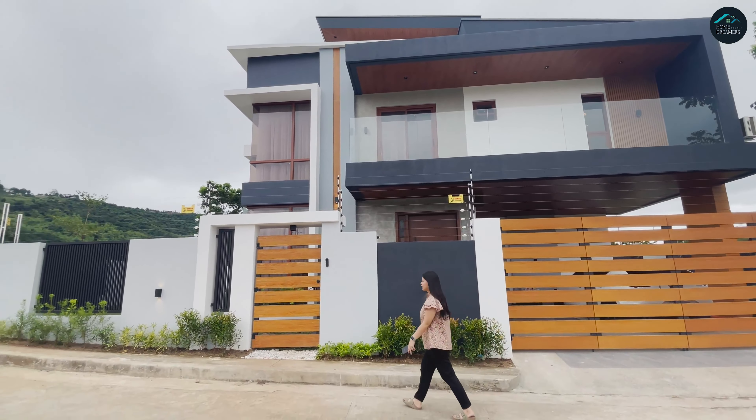Prayer room. Tapos ito yung masters namin — mamaya na natin putahan yung masters. Dito muna tayo. Sa taas, meron tong tatlong bedroom, tapos isang prayer room — apat. Ngayon unahin natin — meron pa tong office.